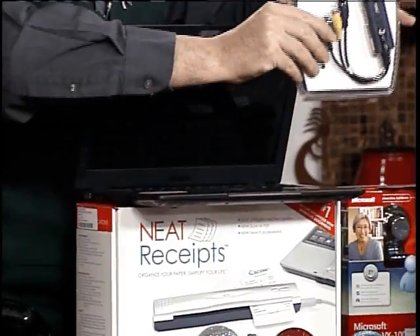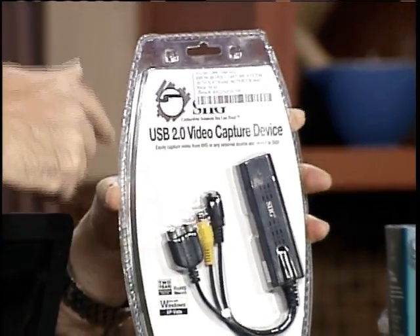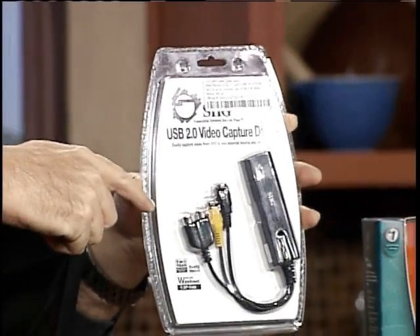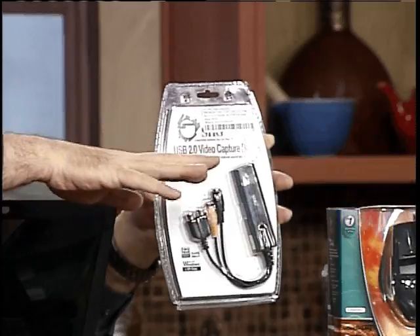The first thing we're going to show you here is a video capture device that allows you to record all of your VHS tapes that you've got sitting in a drawer — to DVDs. Absolutely easy to use, comes with all the software. Super inexpensive — you're looking at under $100.